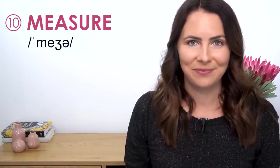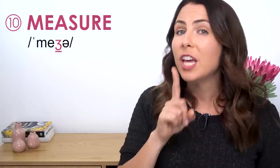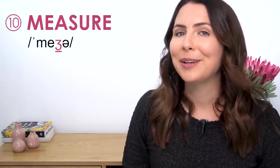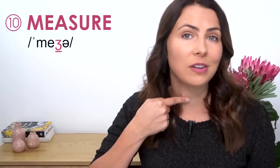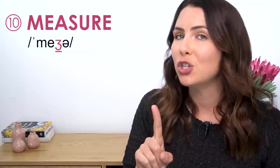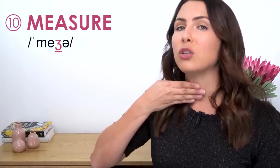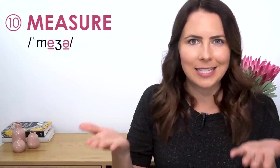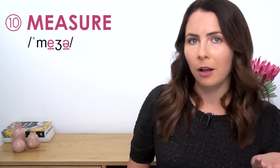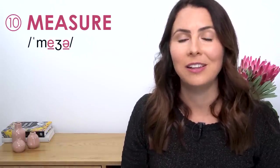Measure. Probably the trickiest thing about this word is that consonant sound in the middle. You know the "sh" consonant sound — well, this sound is the voiced pair to that sound. Which means we need to activate our voice box in order to make it. "Sh" is made with air — you can feel that air coming out. But the voiced version is made with your vocal chords — less air, more vocal chords and vibration. Listen to the difference between the two vowel sounds in these different syllables. Measure.